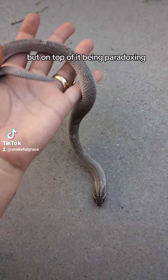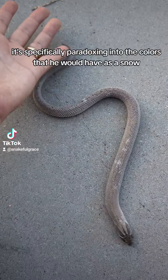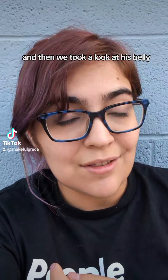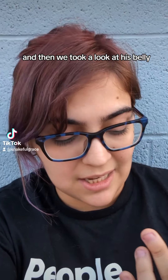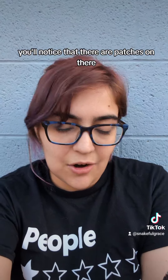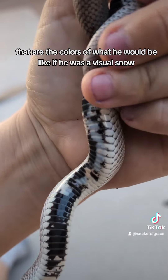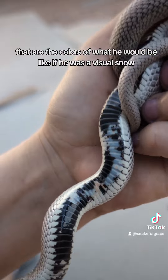On top of it being paradoxing, it's specifically paradoxing into the colors that he would have as a snow. And then we took a look at his belly. If you look at his belly, you'll notice that there are patches on there that are the colors of what he would be like if he was a visual snow.